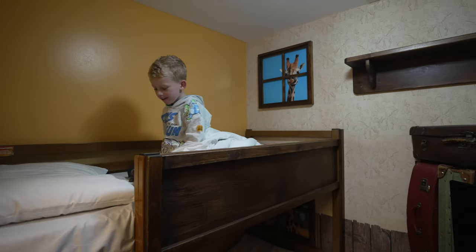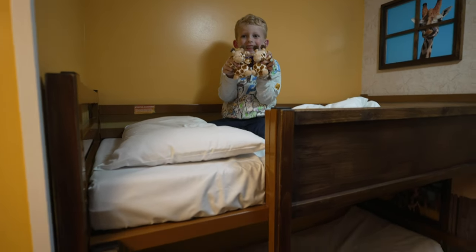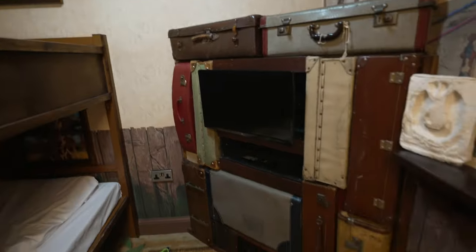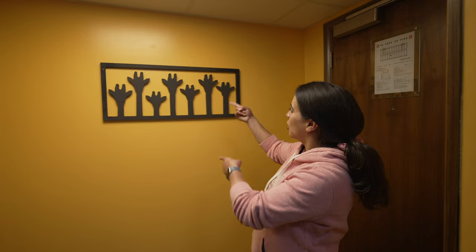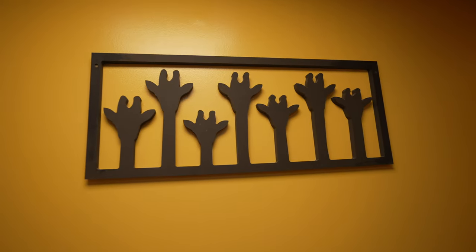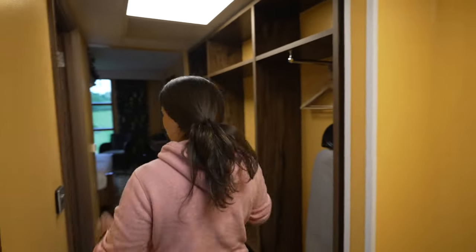There are twin giraffes up there — so it's a nice twin room. You've got plug sockets down there, a TV, and the safe which we'll come back to in a few minutes. As you come out of this room there's some awesome giraffe print art — it's a cool piece.